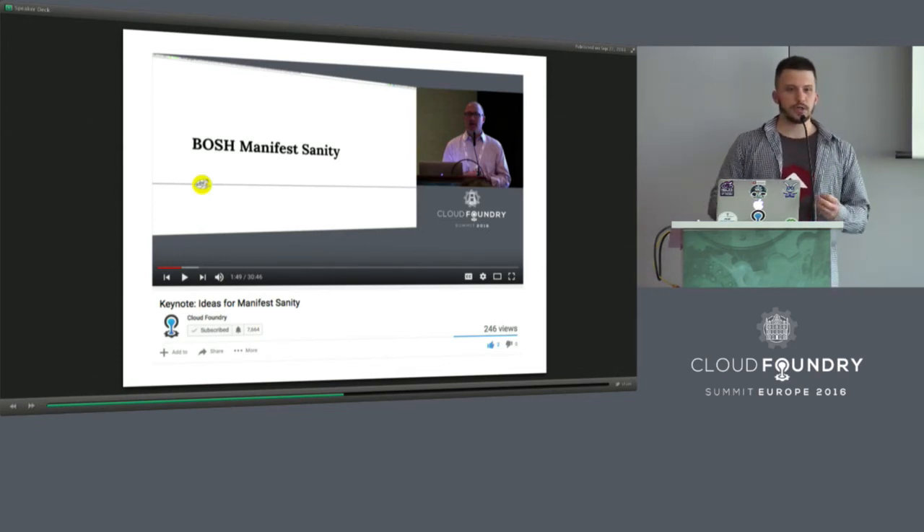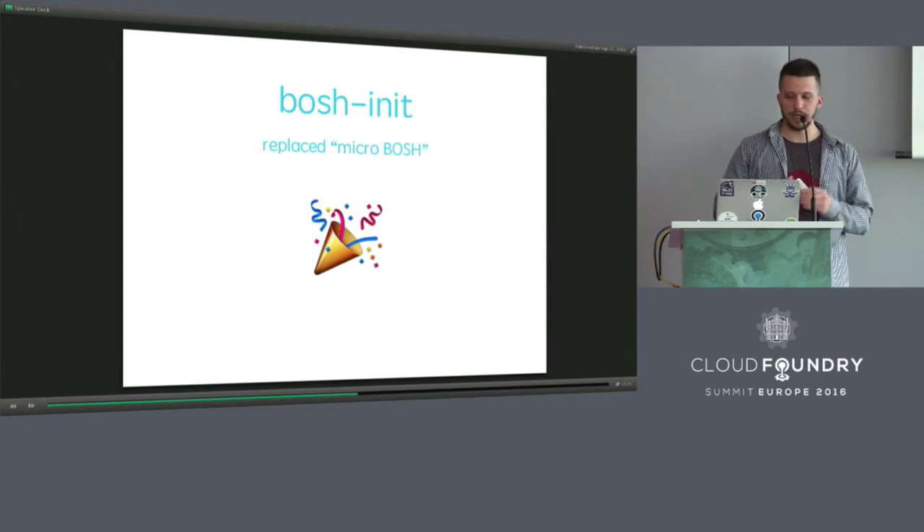The first feature I'm happy about is BOSH init. There is a generation of BOSH users who don't know what micro BOSH is — and I'm happy for them. But some time ago, we needed to store all BOSH sources inside every virtual machine deployed by BOSH. It was a very strange concept and I was tired of explaining it to newcomers. BOSH init replaced that. The next great feature was external CPI. CPI stands for Cloud Provider Interface — it is a wrapper between BOSH director and the Cloud API. It allowed creating a lot of CPIs for different clouds, and lots of clouds currently have BOSH support. Before this time, you needed to fork the BOSH project and change it, which was kind of hard.